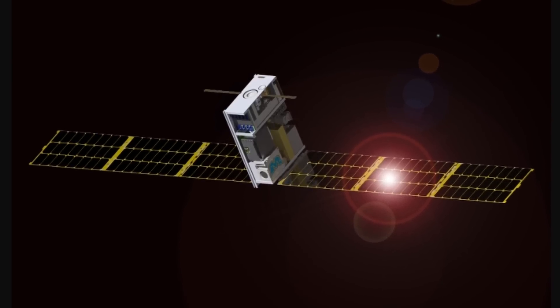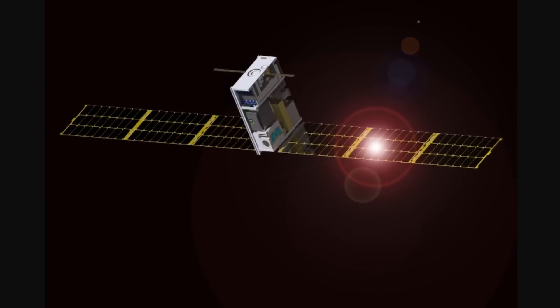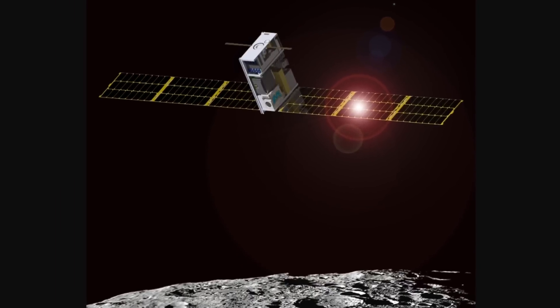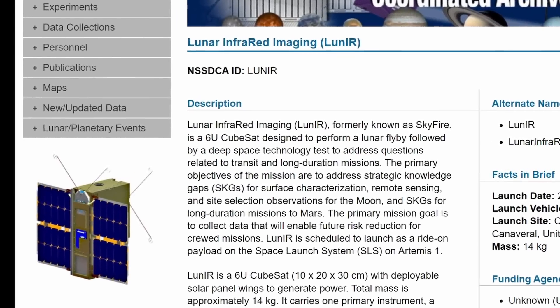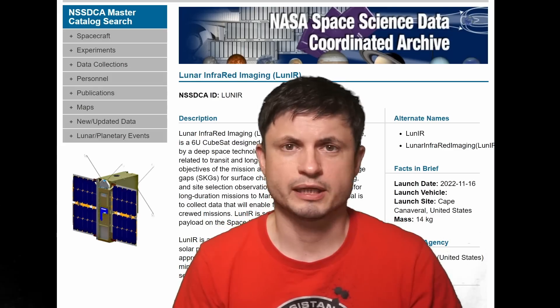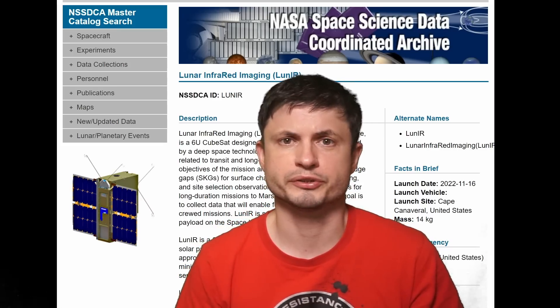Ten CubeSats made it. For example, Lunar Ice Cube will orbit the moon for quite a long time, looking for signs of water ice on the surface. Another satellite, LUN-IR, will observe the moon in the infrared to create better surface maps and characterize surface features where potential future missions could land.